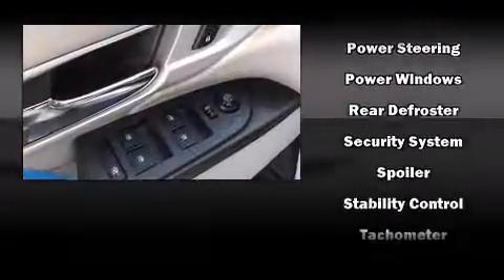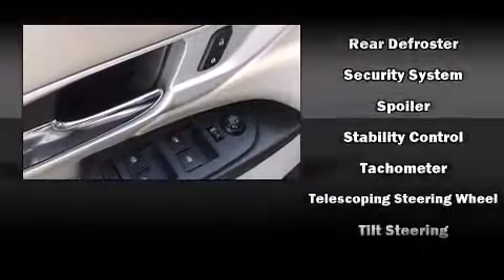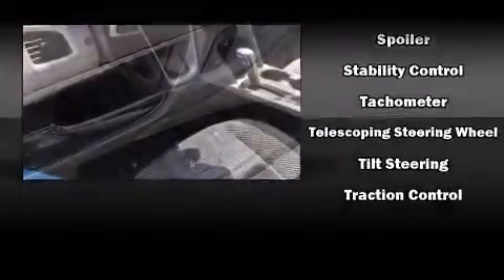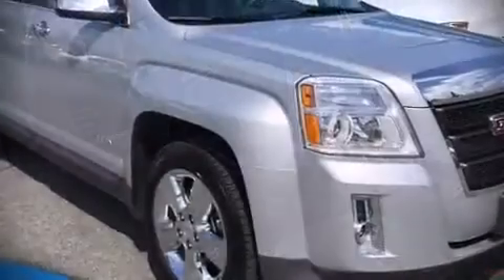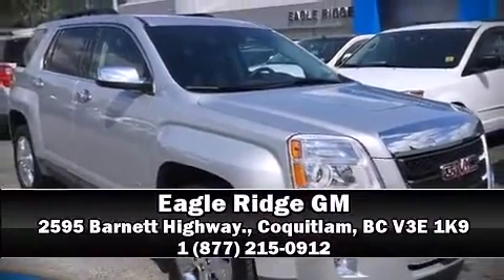This vehicle has achieved certified pre-owned status by passing GMC's rigorous certification process. Our sales reps are knowledgeable and professional — please don't hesitate to give us a call.